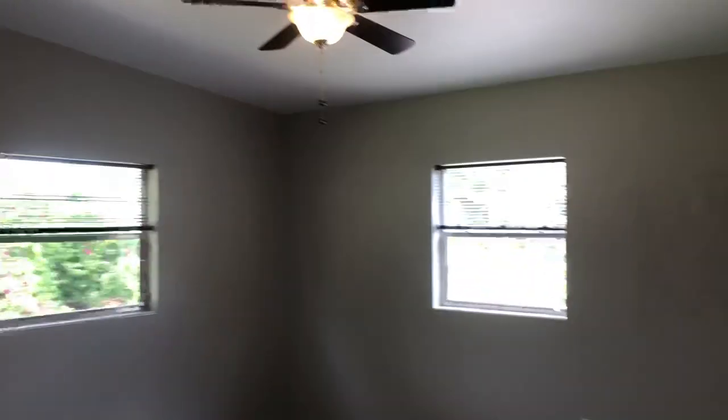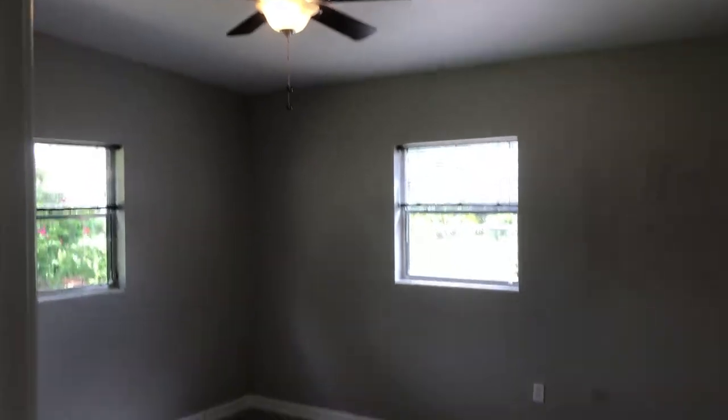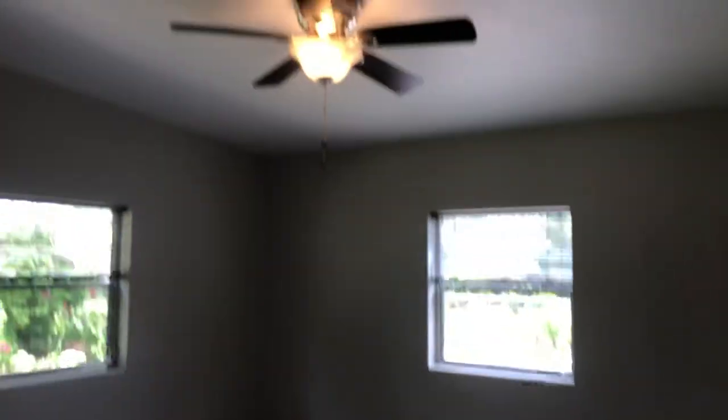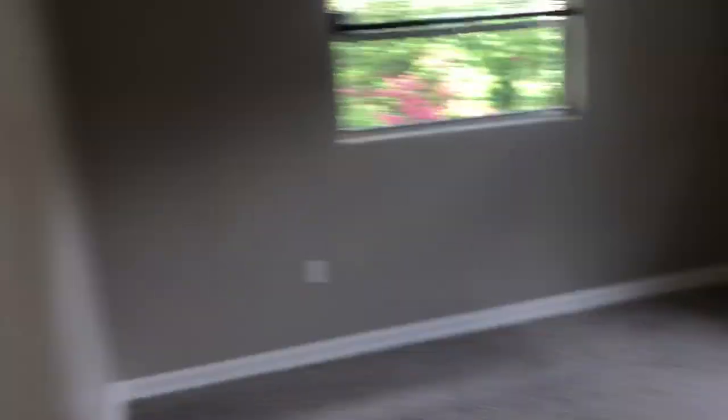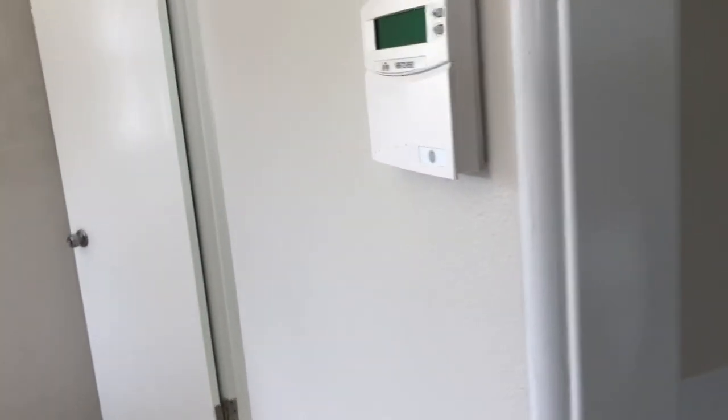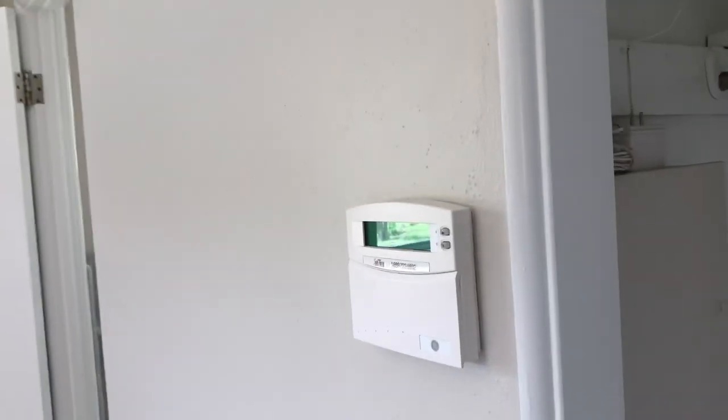Here is your master bedroom, which has two windows overlooking your backyard and pool, a paddle fan, vaulted ceilings, and is large enough for a king-size set with a nice big closet. The house also has an alarm system that is wired and just needs to be hooked up.